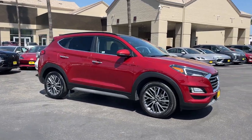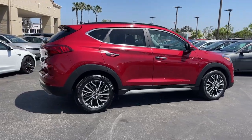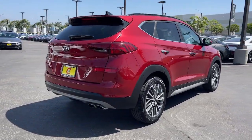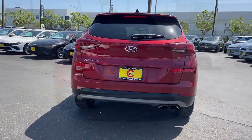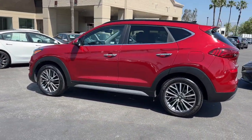Can you see yourself in the 2021 Hyundai Tucson? With less than 45,000 miles on the odometer, this vehicle stands out from the rest. Give yourself the quality and comfort you deserve with this refined Hyundai Tucson.